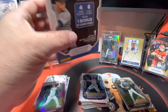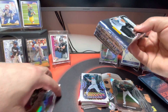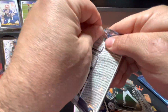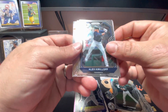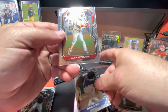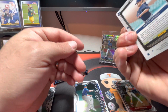All right, now let's get on to this second box. Let's sit that bonus pack to the side - hopefully we won't forget it this time. I still can't believe I pulled a Snake Skin. I don't know what the odds of that are, I'll have to look. Daniel Lynch, Alex Kirilloff - that's a good rookie card. Daniel Lynch rookie card, Alex Verdugo, and a Shane Bieber on a Prizm.